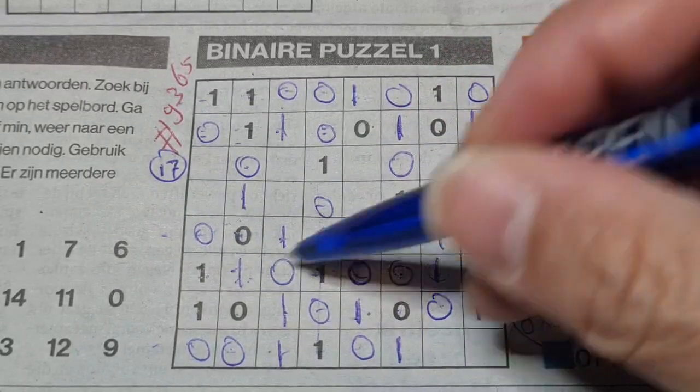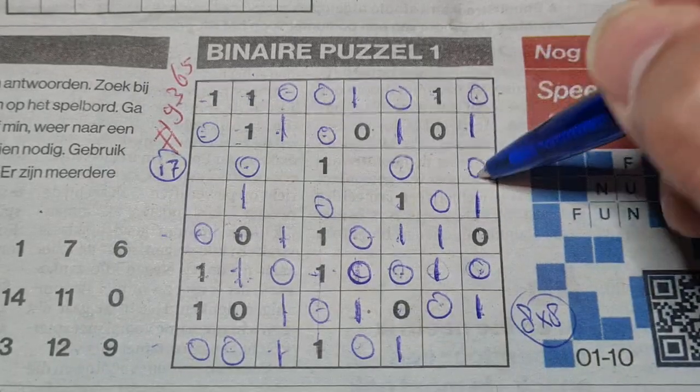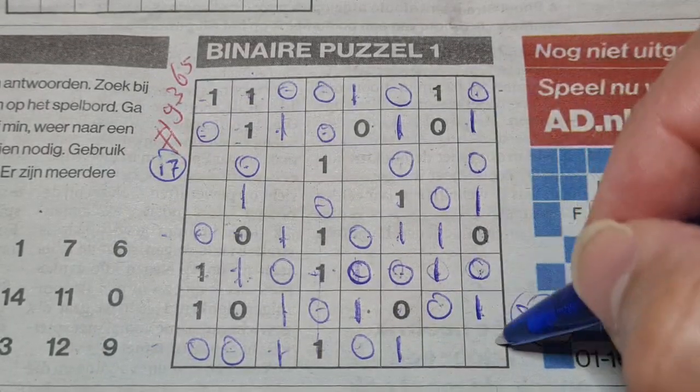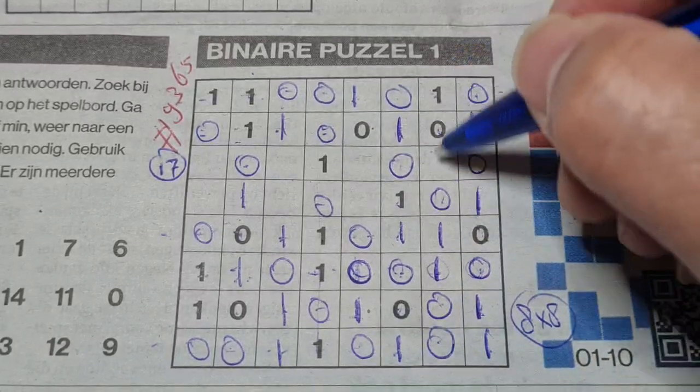One, two, three, four ones — so the rest are O's. Double O's: here one, there one. Between two ones comes an O. One, two, three, four O's — so the rest are ones. Between two ones comes an O. One, two, three, four O's — so the rest are ones.